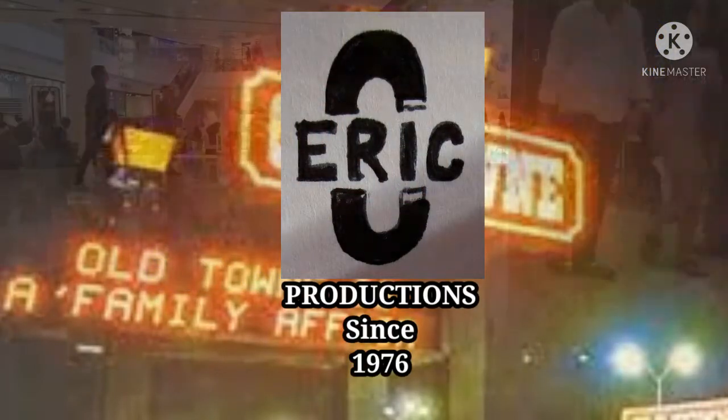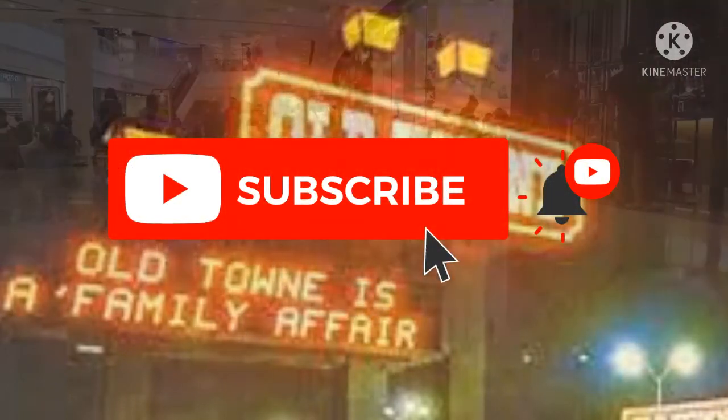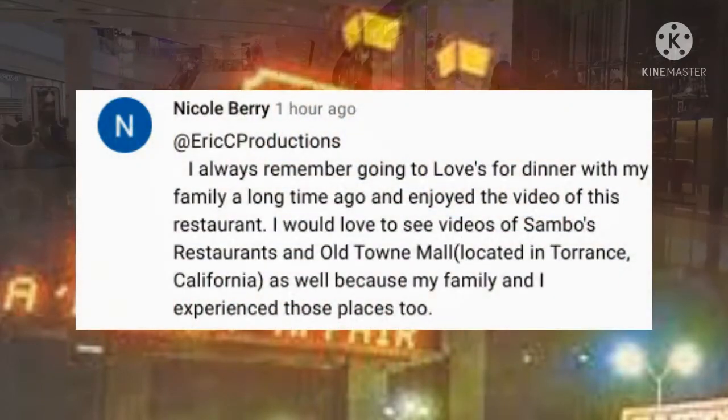Welcome back to my channel. If you haven't already, please hit that subscribe button and notification bell so you get notified of my latest video. Please hit that like button and leave a suggestion or comment — you might see that in a future video. Thanks for watching and now back to our regular scheduled program.